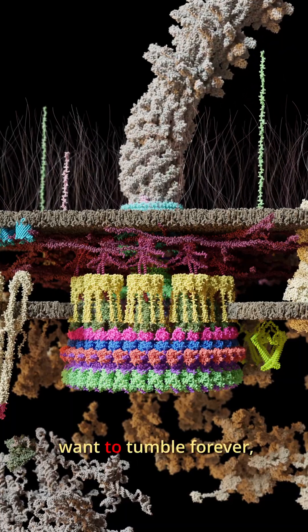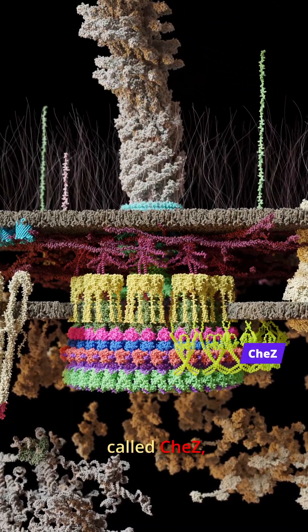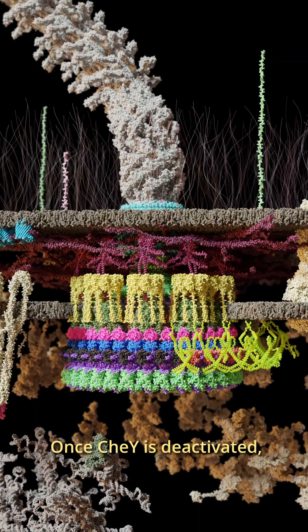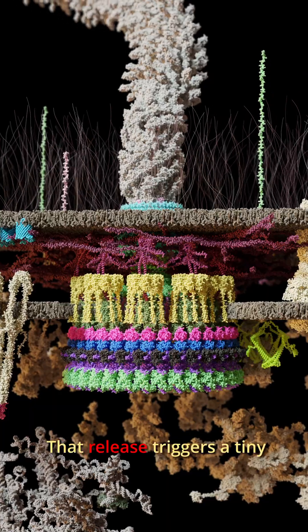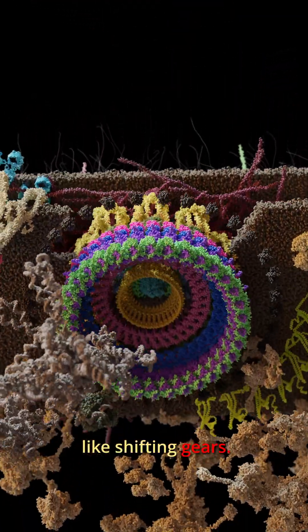But bacteria don't want to tumble forever, so they use another protein called CheyZ, which deactivates CheyY. Once CheyY is deactivated, its grip on the C-ring becomes weak and it lets go. That release triggers a tiny shape change in the C-ring, like shifting gears.